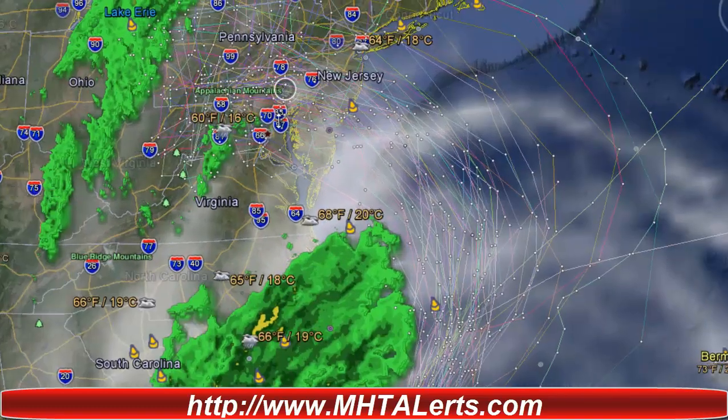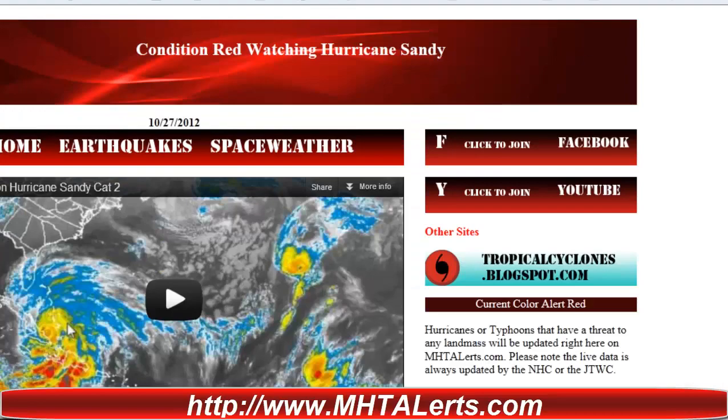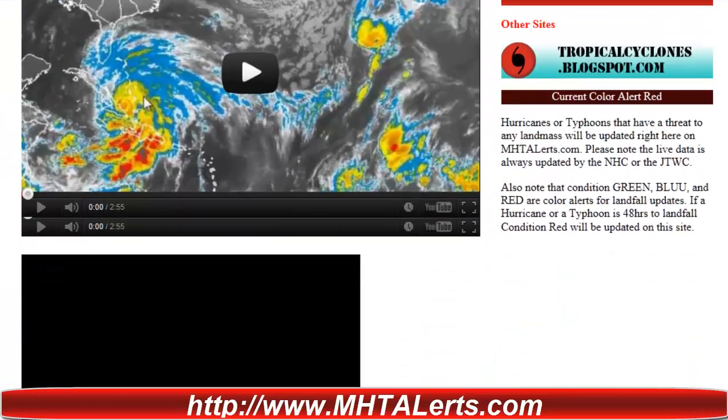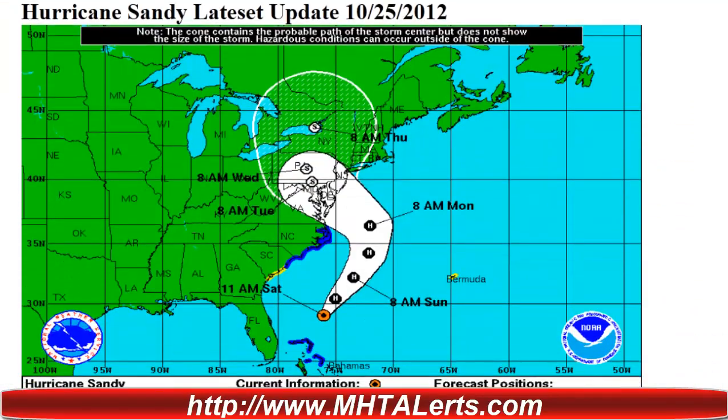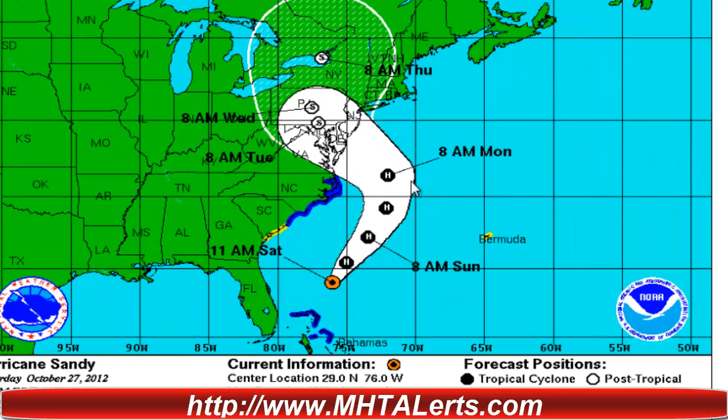You can see the turn that it's going to make along the East Coast according to the map. I'd like to bring up the latest update from the MHTAlerts.com site. As you can see, we are still in condition red for Hurricane Sandy. Looking at the path, this is the latest update as of October 27th. The cone of uncertainty has dropped down a little bit, and we'll be watching folks up in the Newark area all the way down into Virginia.